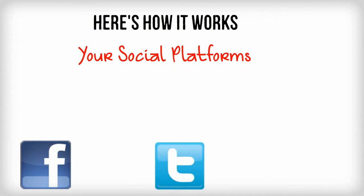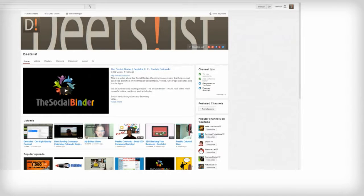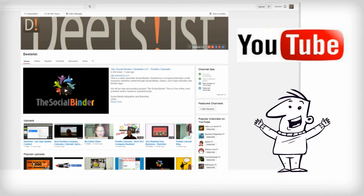First, we start with your social platforms — Facebook, Twitter, and Google+. We brand these pages to look like your business and then we link them to your website or blog. We can also set up, which is highly recommended by the way, a YouTube channel. This is a powerful social base that every company needs.